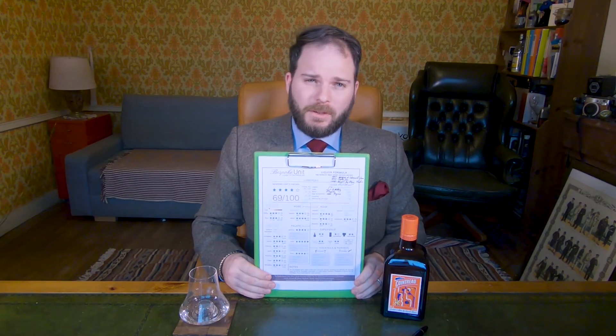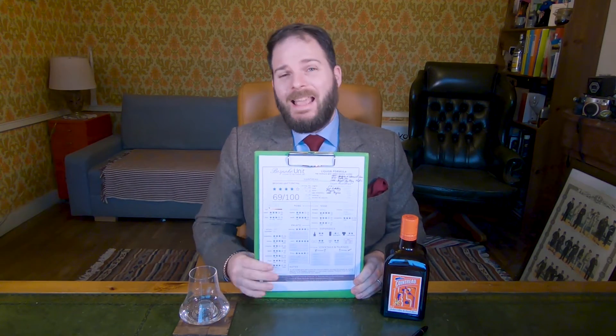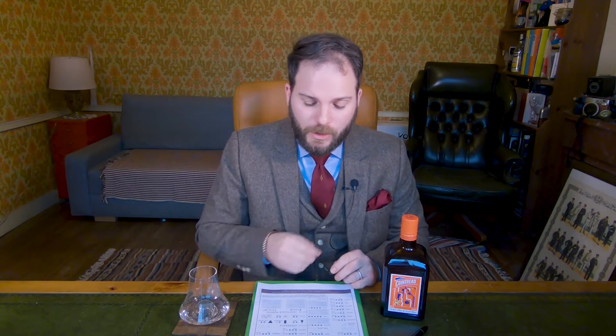As per usual, this review will be conducted using the Bespoke Unit Liquor Formula, a quantifiable review matrix that you can either use at home to evaluate your own spirits, or use as a quick reference if you don't have time to watch this whole video. Simply look in the description below — you'll find a link to the final written review, which will give you a full breakdown and the full PDF version, so you can learn about all its characteristics within a minute.